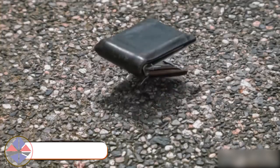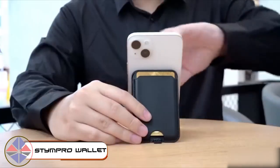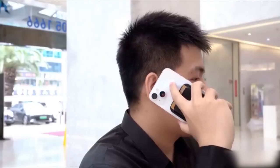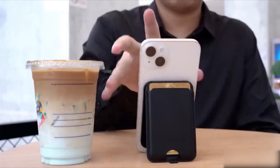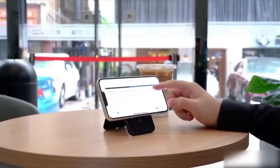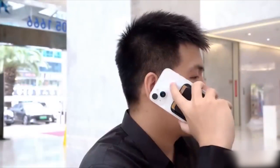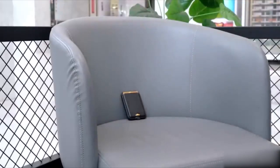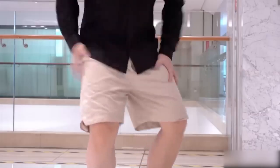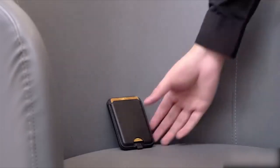This is the wallet that'll make a traditional wallet look ancient. It can securely hold three credit cards, accessible through a nifty tongue notch. It uses MagSafe technology to attach to your phone so the wallet never goes missing. It also functions as a versatile phone stand in either landscape or portrait mode. Need a power boost? The wallet is equipped with a 2000 mAh battery, and it comes with built-in Find My technology so you can locate it from your iPhone.